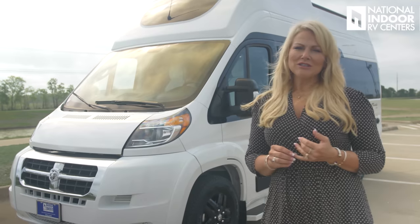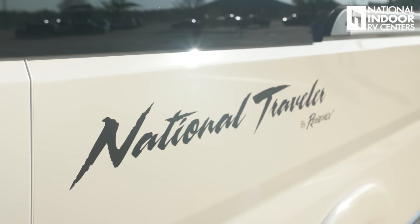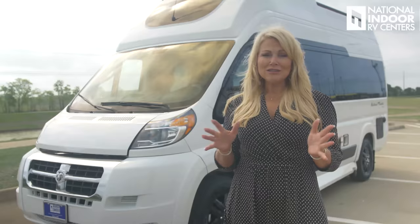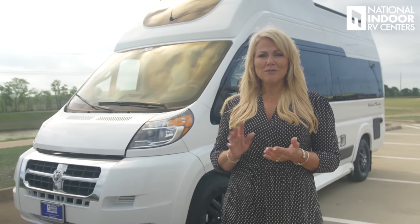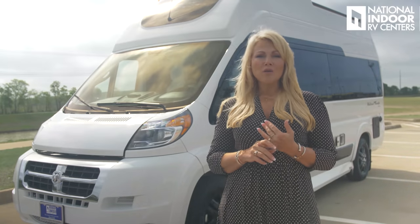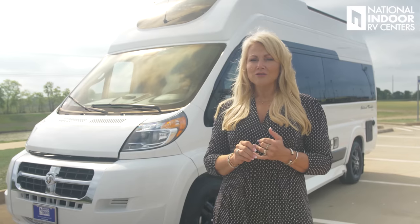I'm Angie with National Indoor RV Centers, and today I'm so excited to show you Regency RV's National Traveler DLX Trek. It sits on the Dodge Promaster chassis. I wanted to tell you how impressed I was with Regency's attention to detail and quality that they pack into these Class Bs — so impressed that I did, for the first time ever, a factory walk-around tour to see how they build that quality into each coach. I encourage you to go watch that video on the Regency RV factory tour so you can see for yourself how they build these amazing coaches.